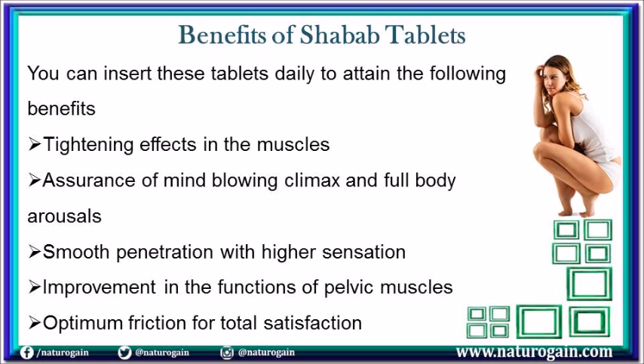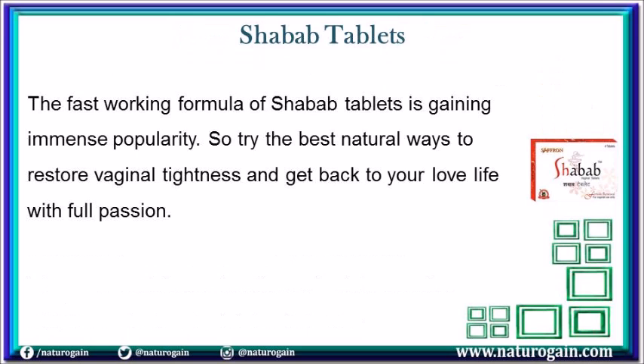You can insert these tablets daily to attain the following benefits: tightening effects in the muscles, assurance of mind-blowing climax and full-body arousals, smooth penetration with higher sensation, improvement in the functions of pelvic muscles, and optimum friction for total satisfaction. The fast-working formula of Shavob tablets is gaining immense popularity, so try the best natural ways to restore vaginal tightness and get back to your love life with full passion.